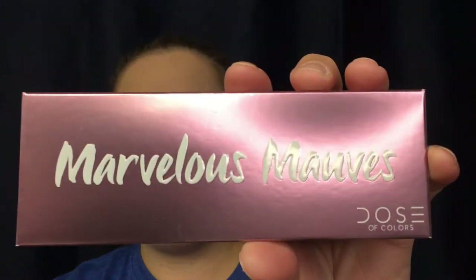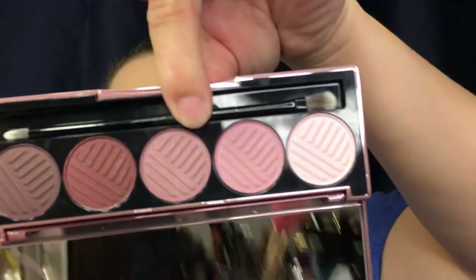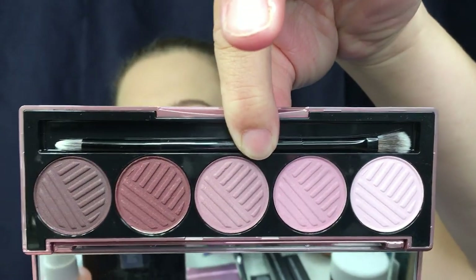I stayed up really really late just to make sure I could score this palette. I was lucky enough to pick up the Marvelous Moms Palette from Dose of Colors. I have not played in it yet, but I cannot wait to create a look with it. I really like the packaging and the colors — the colors are so pretty. The moment it went on sale, I was online buying mine.